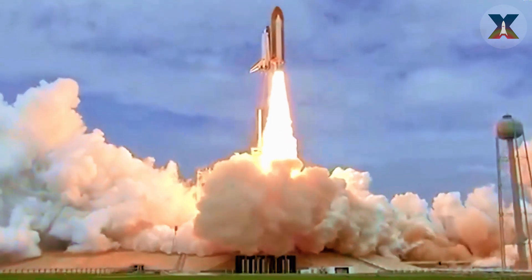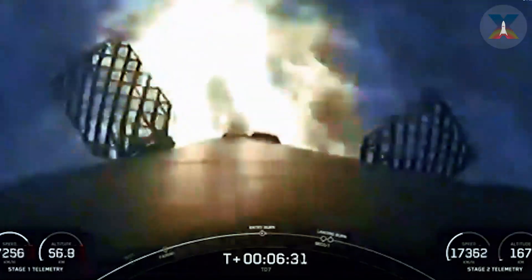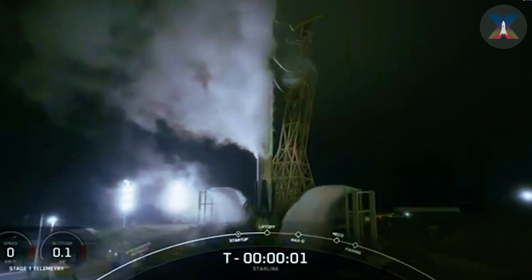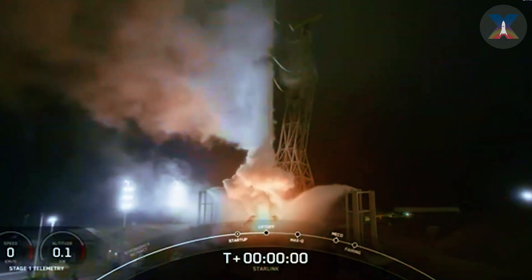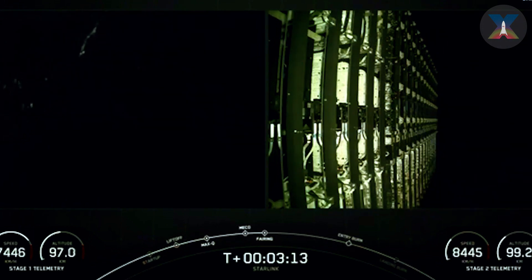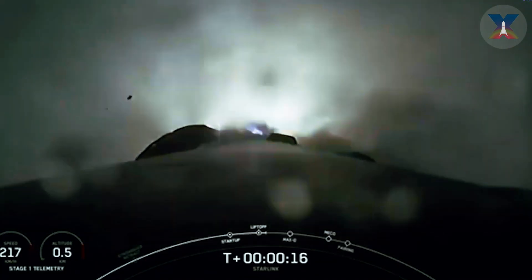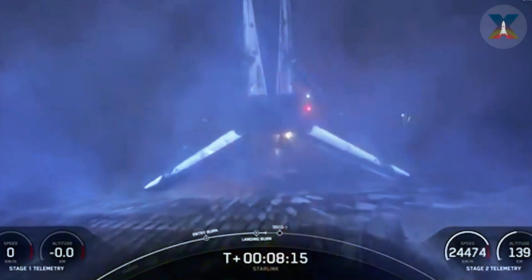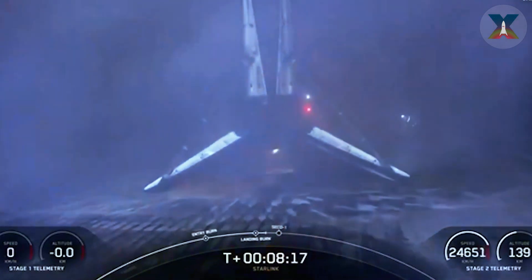Booster B-1077 completed its 16th flight and 85th landing on the drone ship 'A Shortfall of Gravitas,' marking the Falcon's 369th successful landing. The second mission launched at 12:53 a.m. EDT on November 18th from SLC-4E, California. The mission launched 20 Starlink satellites into orbit, while booster B-1071 completed its 20th flight and successfully landed on the drone ship 'Of Course I Still Love You' for the 109th time, bringing the total number of successful Falcon 9 booster landings to 370.